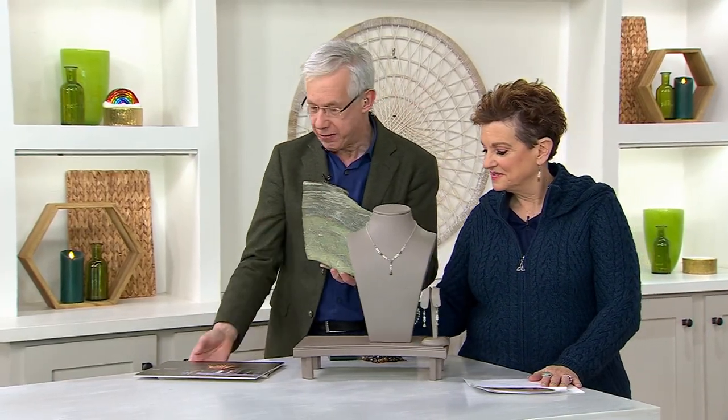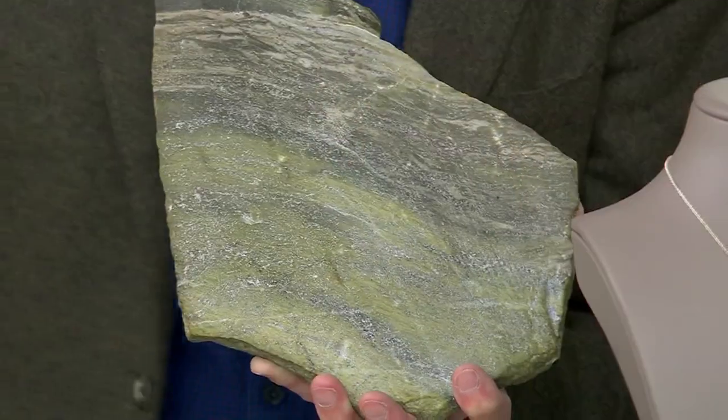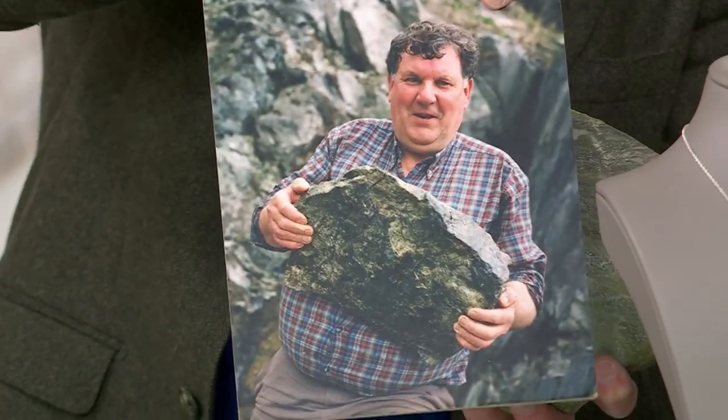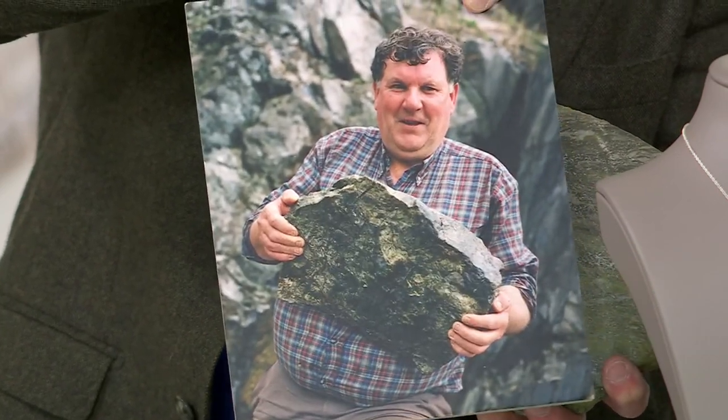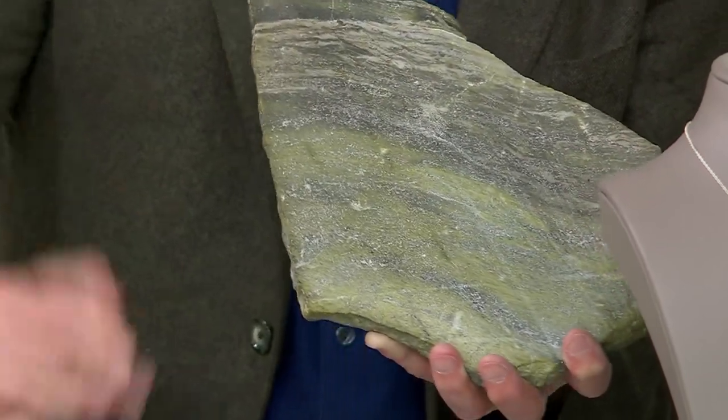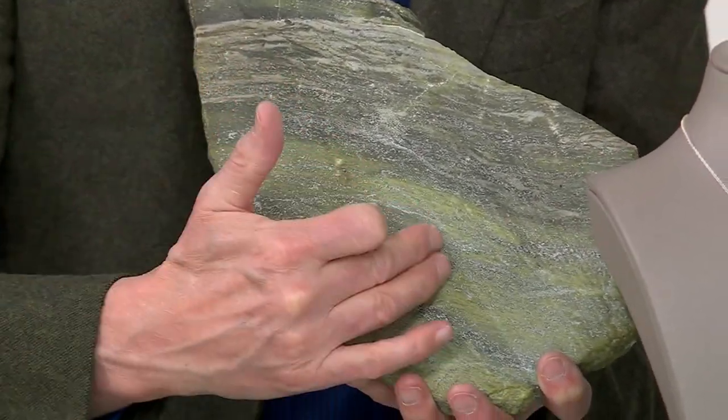This is a piece of stone from the ground, lifted by Marty — the strongest man in Connemara — say hello to Marty. Look at that stone that has been laying in the ground for 900 million years. It's the mineral serpentine, and this is what we see. And how does it get so green?